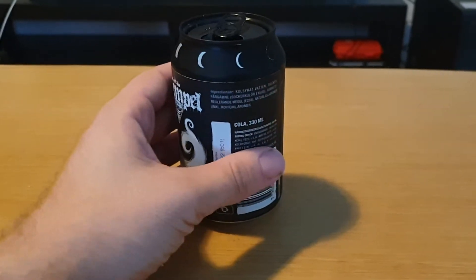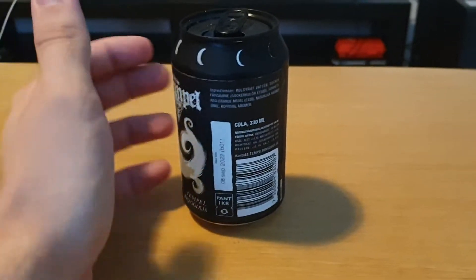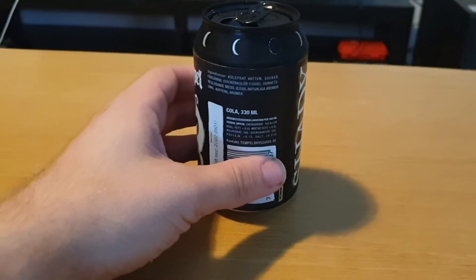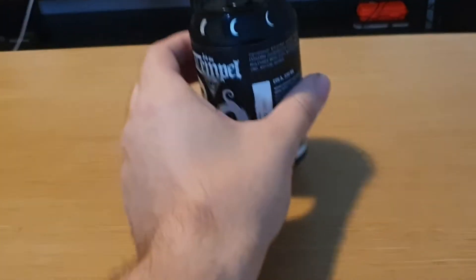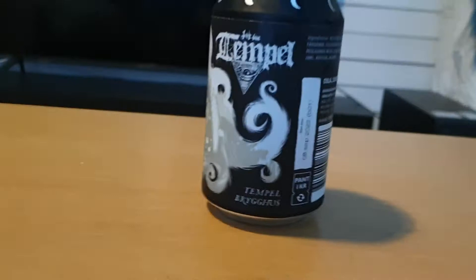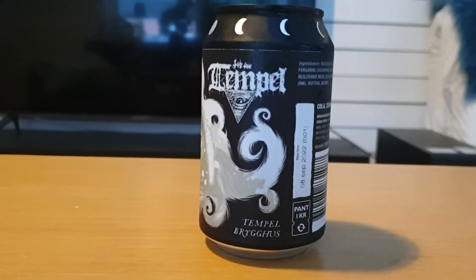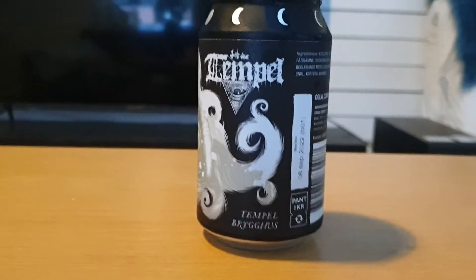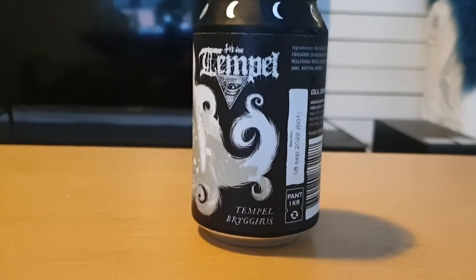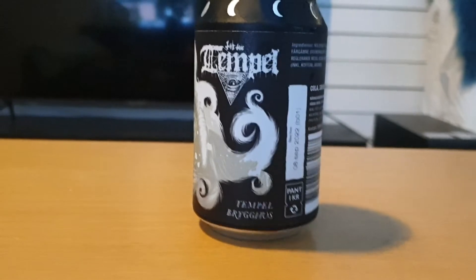Let's give it a try. It's a vanilla coke, so I mean that's good. It contains water, sugar, colorants — okay, let's try it. Sorry about that. So the main question here is: is it better than Coke Vanilla or Vanilla Coke?